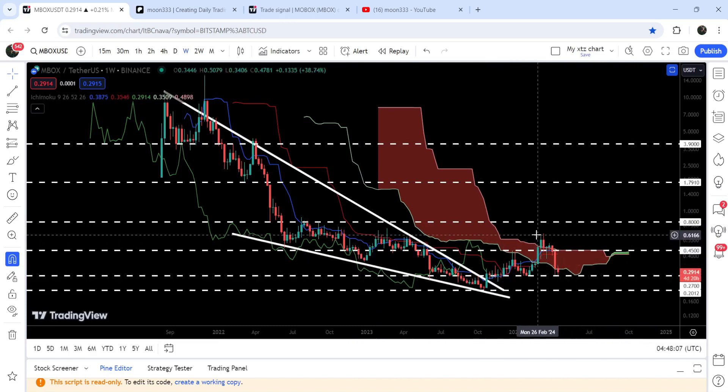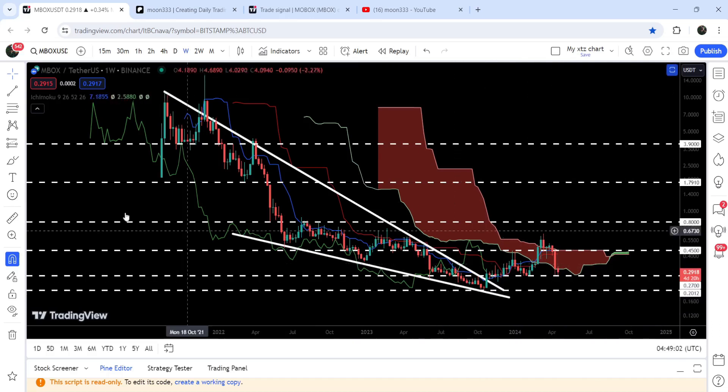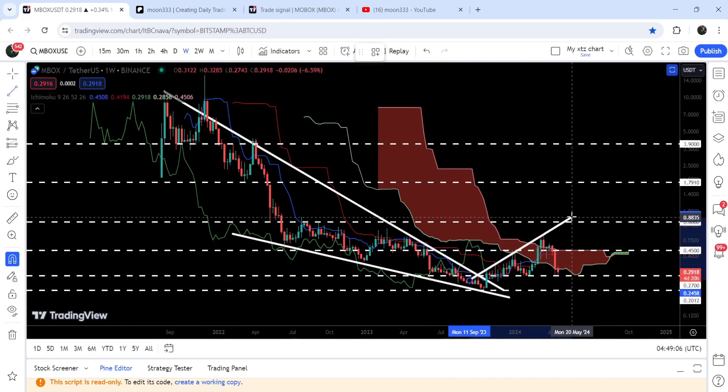We need to keep an eye on this support. If it gets broken down, then we have the last support at 20 cents. By the way, there is another very long-term resistance line that is not letting the price move further up from here.